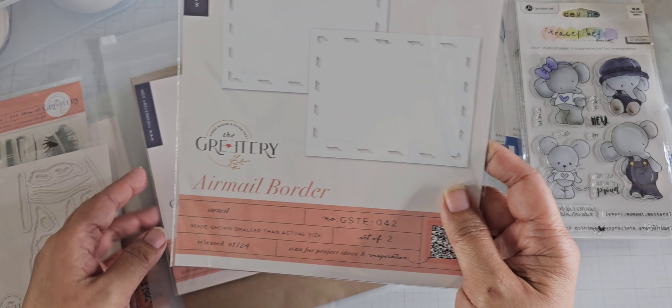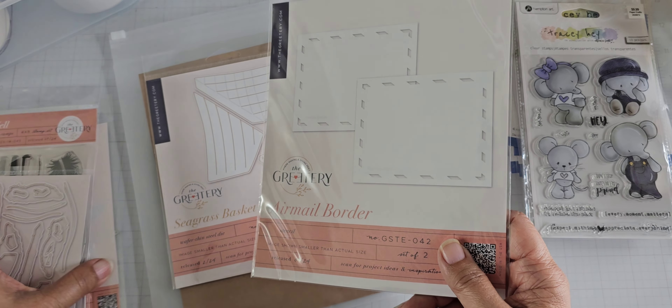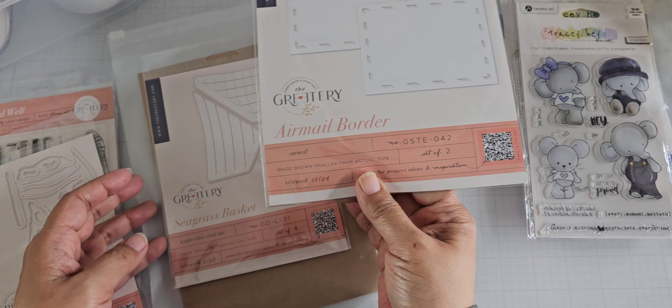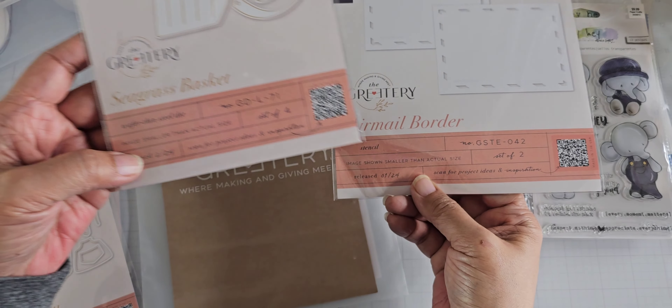And then the last thing I got is a stencil — this is an Airmail Border. Again, I believe this one came out with the same Inkwell stamp and die release. Oh, she puts the date on the packaging now — one 24 and two 24 — that's new with her packaging. I don't think it was on there before.